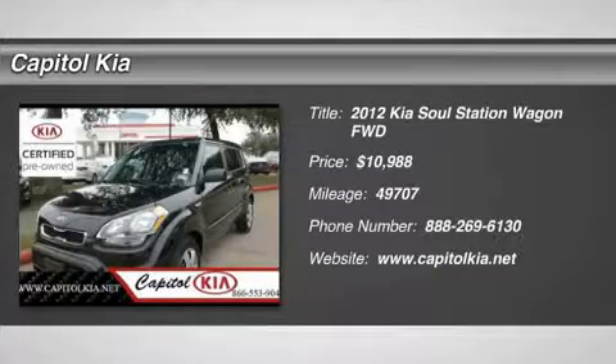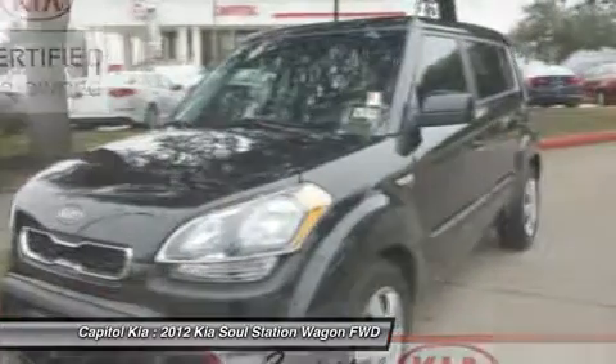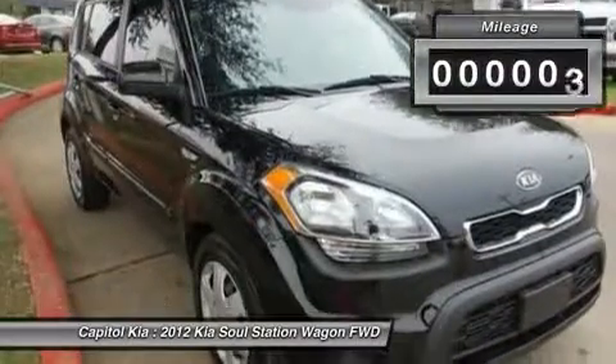This outstanding example of the 2012 Kia Soul base is offered by Capital Kia with the Carfax buyback guarantee. This pre-owned vehicle comes with peace of mind — standard, meticulously inspected, worry-free, quality assured.